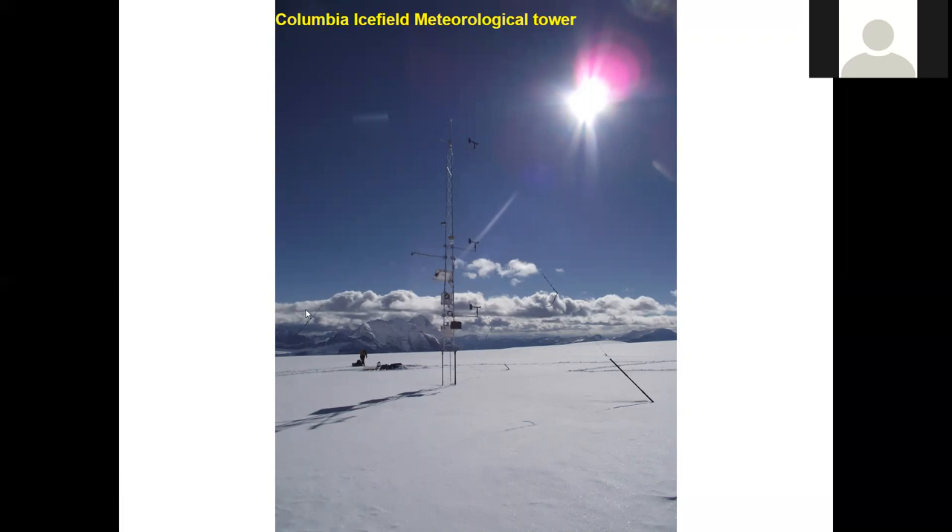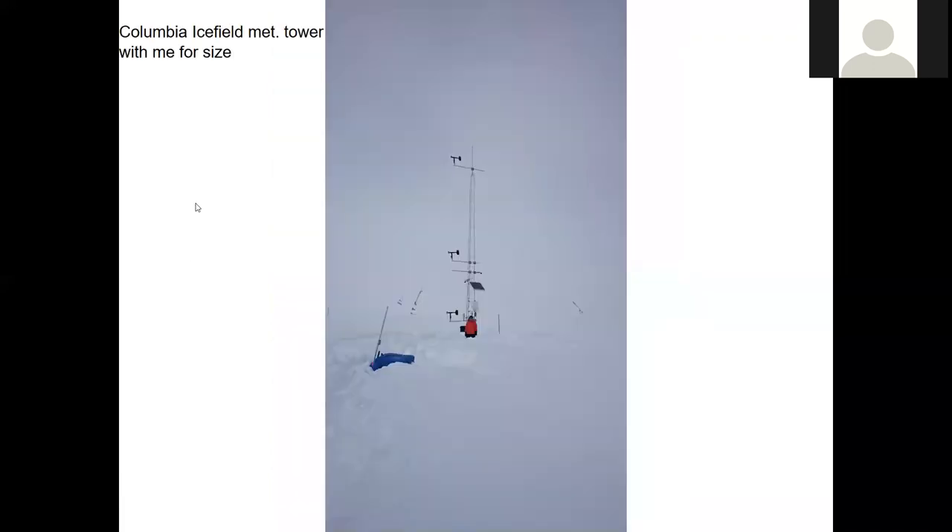And there's another picture of it with me for scale, so it's a 12-meter tower all told — pretty big. There's a little solar panel; it has a little battery.